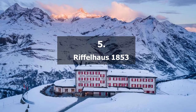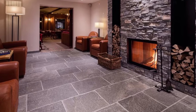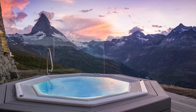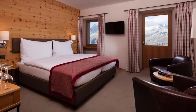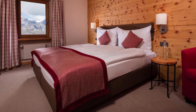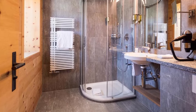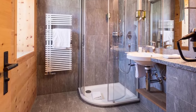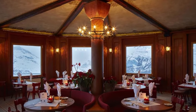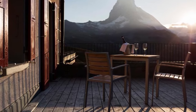Riffelhaus 1853. This hotel is a physical reminder of the heyday of mountaineering — here, the history of hotels and mountain climbing were written. The hotel on the Riffelberg was Zermatt's second hotel when it opened in 1853, even before the Gornergrat railway was constructed. Mules and a lot of labor were used to carry the stones and beams up the mountain. The original mountain climber lodgings transformed into a cozy mountain hotel throughout the years without losing their authentic pioneering charm.